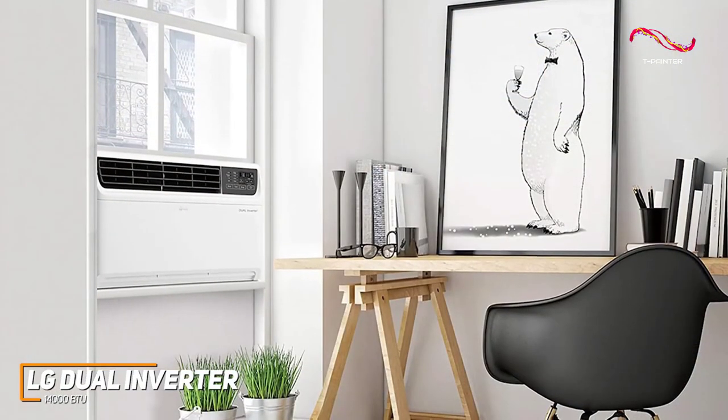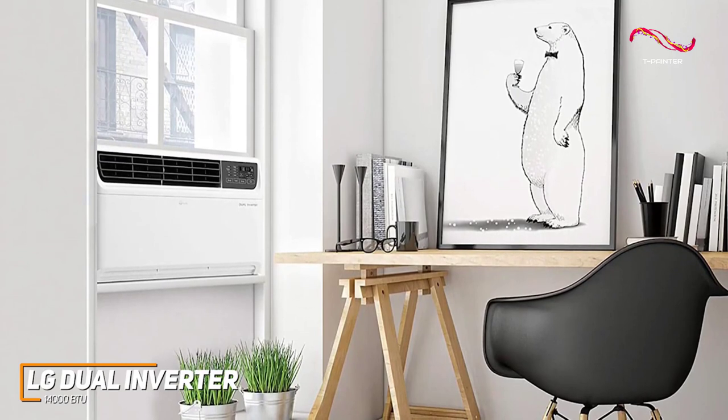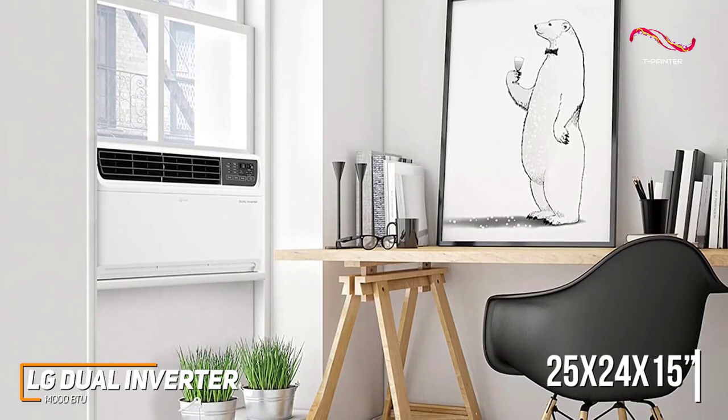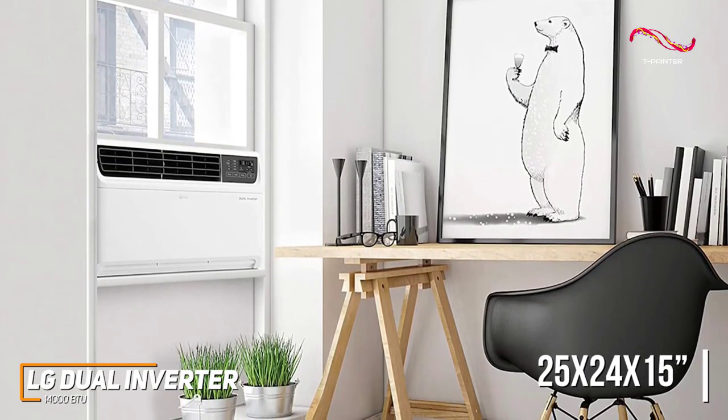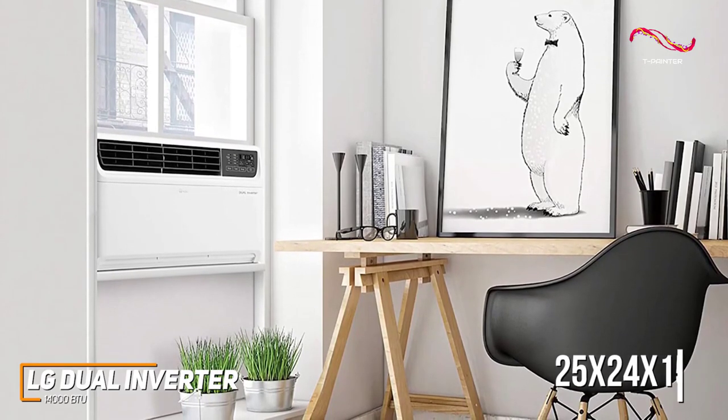It has a relatively sophisticated and modern design that should complement almost any household decor, but it has a large frame that measures around 25 by 24 by 15 inches, so it might be a bit too bulky for smaller rooms or apartments.